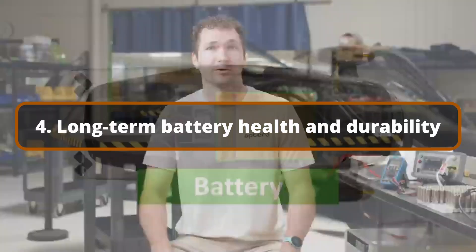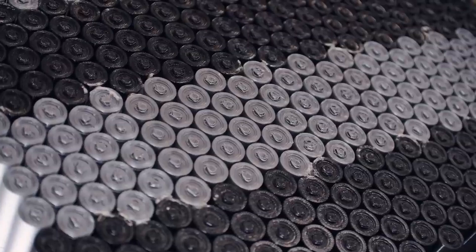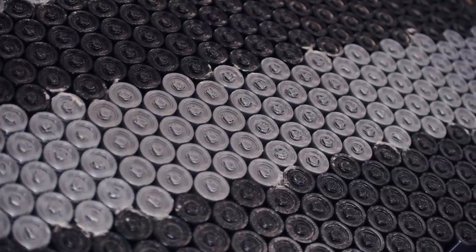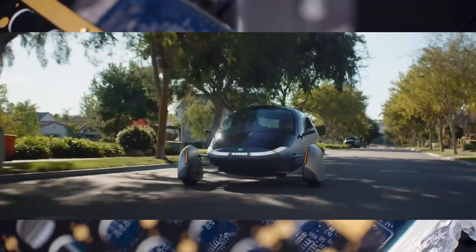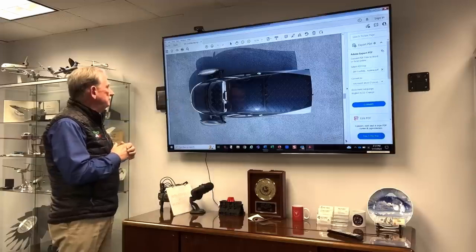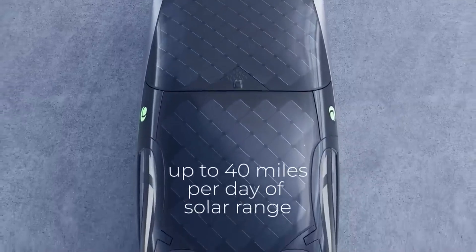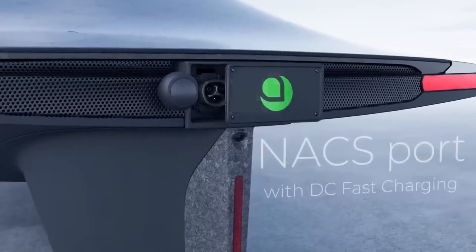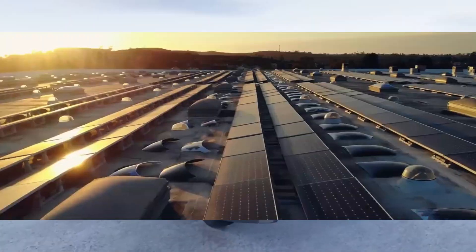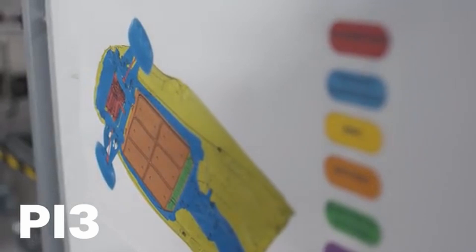Long-Term Battery Health and Durability. The lifespan and degradation of the battery is a major issue among electric vehicle owners. Over time, EV batteries lose their ability to hold a charge, resulting in costly replacements if not carefully managed. However, Aptera's solar charging mechanism has the potential to address this issue by prolonging battery life. Because the solar panels on Aptera's car provide constant trickle charging throughout the day, the battery is less stressed by repeated deep drain and recharge cycles. This regular energy input from the sun may help keep the battery in a more steady state of charge, which is good for long-term battery life. Furthermore, because the vehicle uses some solar energy rather than complete battery power, the total load on the battery is lessened, potentially reducing its degradation.